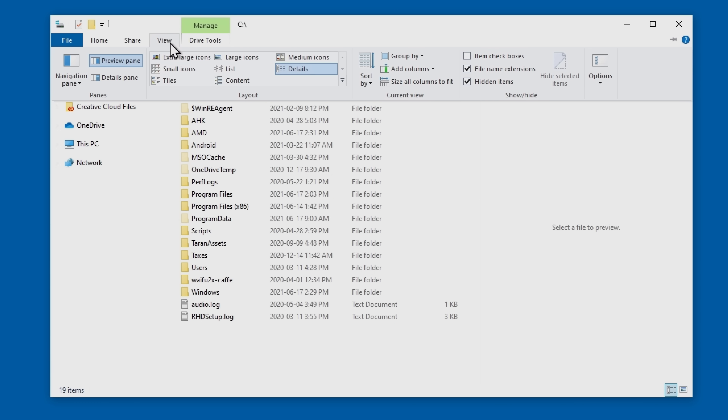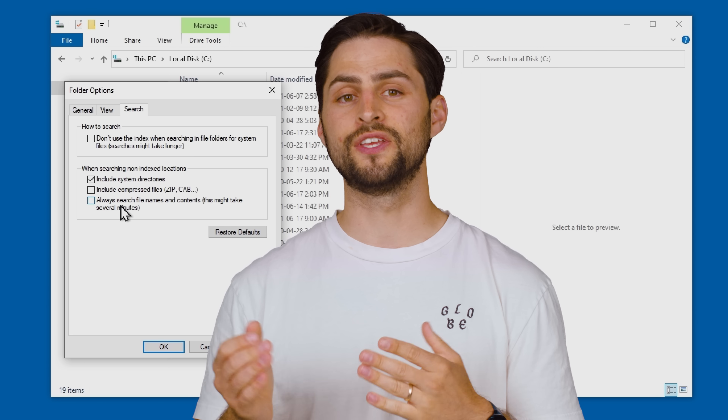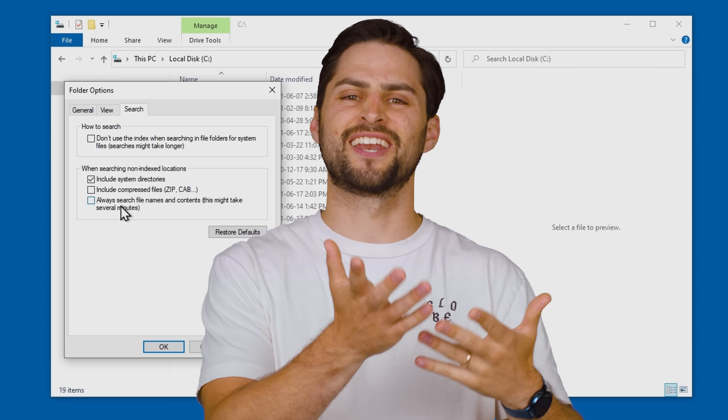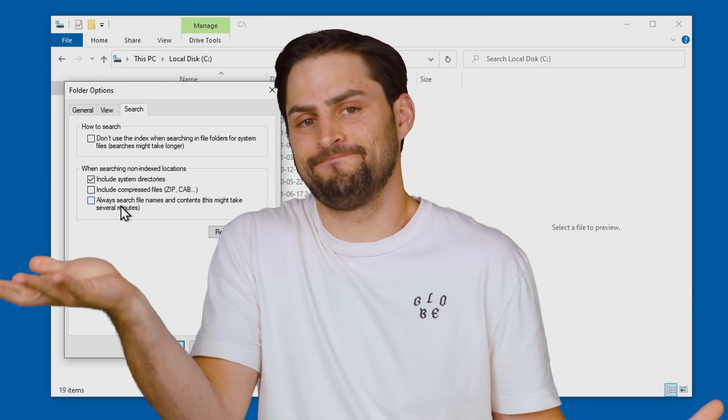There's also another way to speed things up when you actually run a search in File Explorer. Click view, then options, then the search tab. You'll see an option that's on by default to always search non-indexed file contents. Clearing this option will stop the file search feature from looking through every byte in the selected folder or drive, which is often the culprit of the search progress bar seeming to hang near the end. But it may cause you to miss some relevant results, so pick your poison.